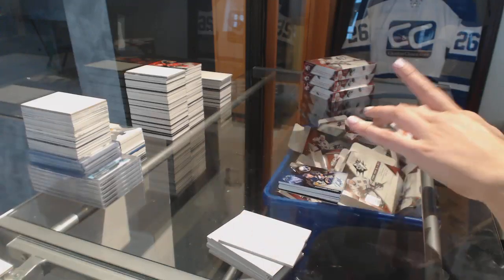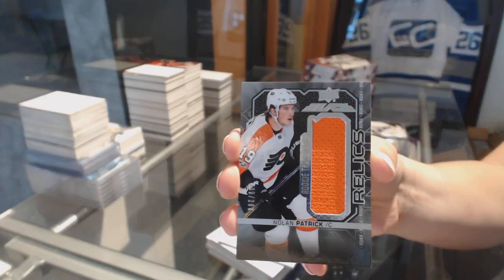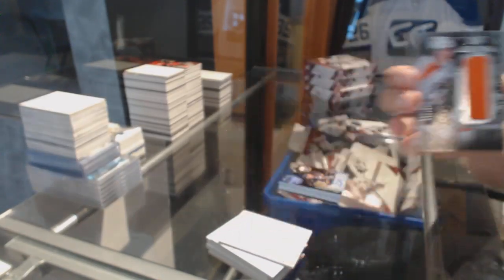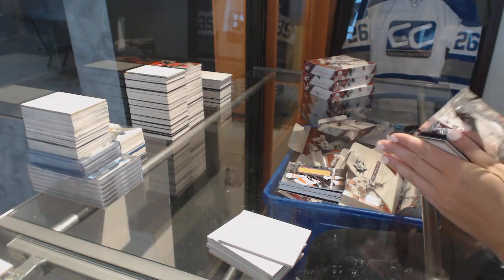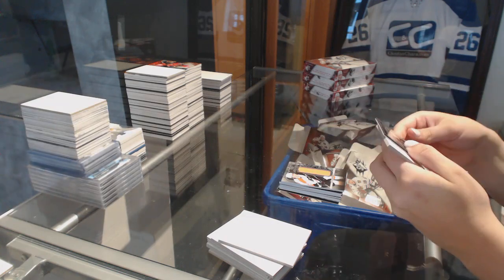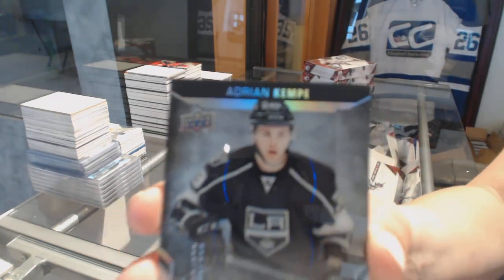We've got a rookie trademarks jersey of Nolan Patrick for the Philadelphia Flyers, and a lustrous rookie numbered to 299 for the LA Kings — Adrian Kempe.